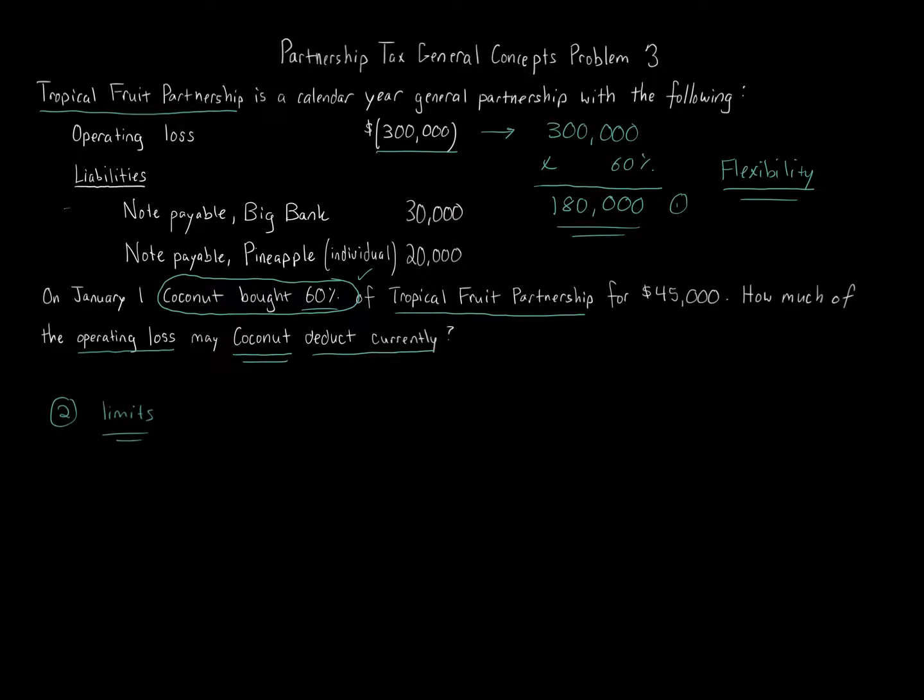Step two: we look at limits, specifically the basis limit. This is a key difference when comparing partnership versus S corporation. For partnerships, you get to add liabilities into the basis — the partner's share of liabilities — whether or not the partner personally loaned that money. For S corporations, that is not the case. The only time liabilities factor in for S corporations is when the shareholder personally loaned money to the corporation, and that's kept separate from the ownership basis.